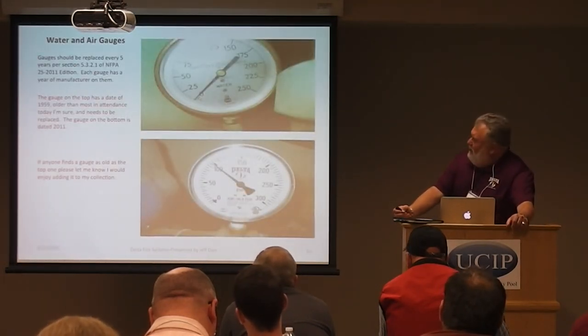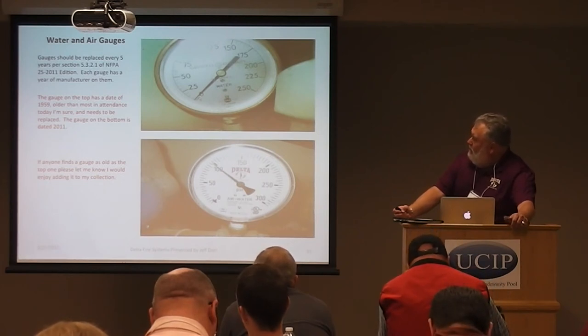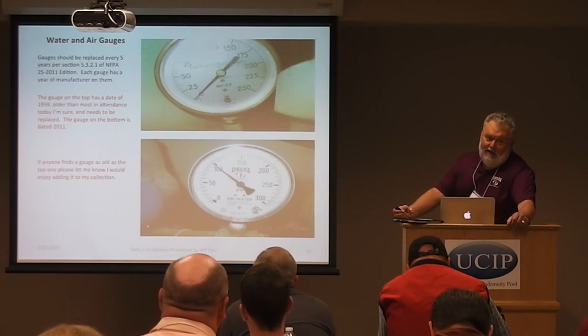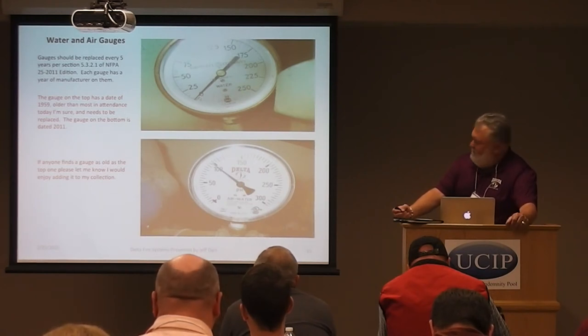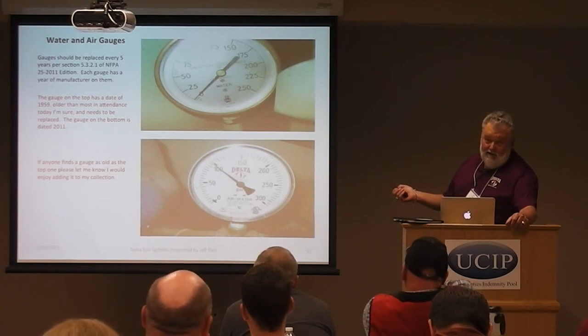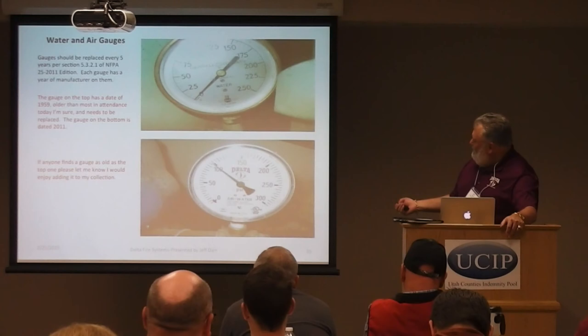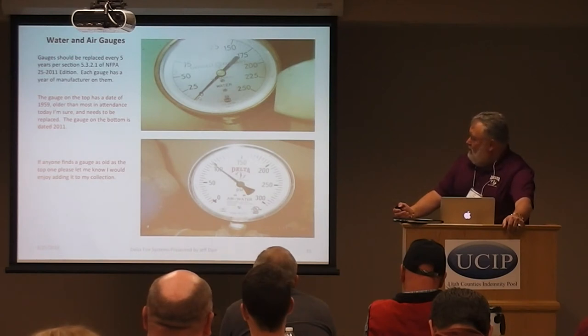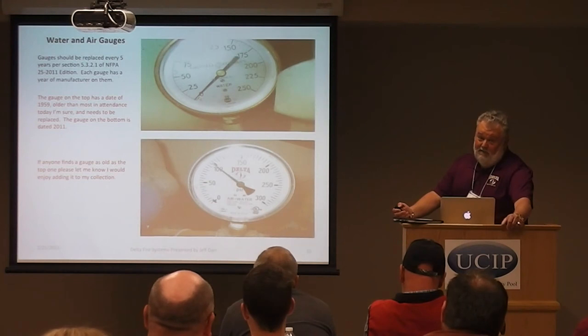Here are examples of water gauges. Per Section 5.3.2.1 of NFPA 25, a gauge should be replaced every five years or sent back and recalibrated. It's cheaper to replace a gauge than to have it recalibrated. One gauge shown is dated 1959 — that definitely needs to be replaced. Another is dated 2011, so it's coming up for replacement. If anyone has gauges in their facilities from the 1950s or older, let me know — I'll replace it free; I have a collection going back to the 1930s.